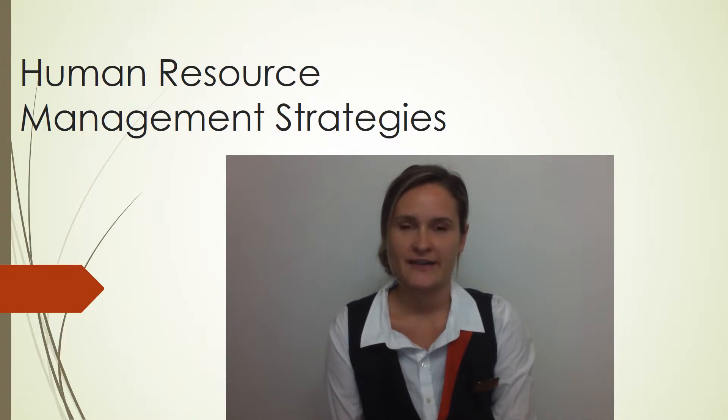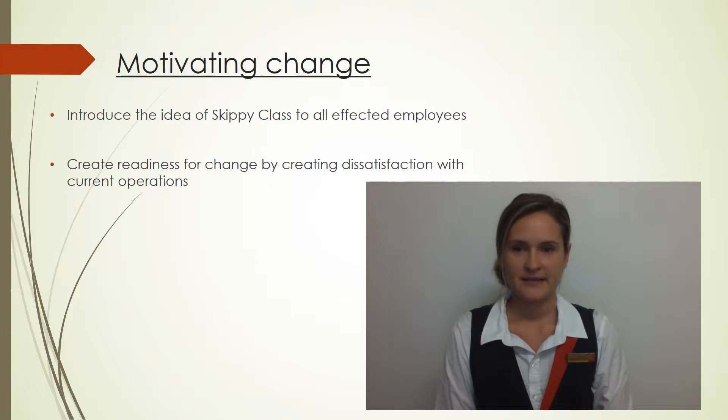Strategies to cope with this highly anticipated and significant change within Qantas. The first step is to motivate change and create readiness for change within Qantas.